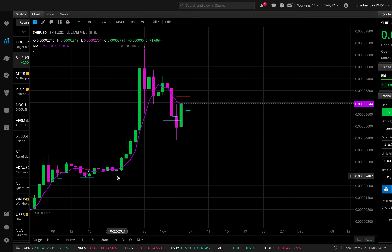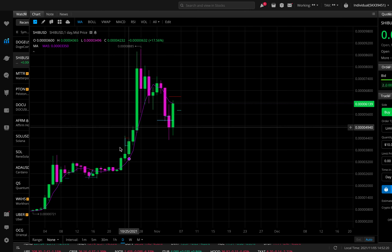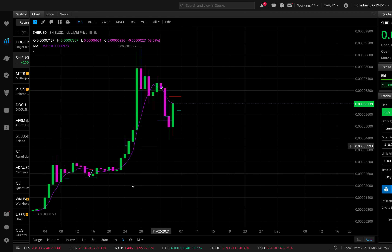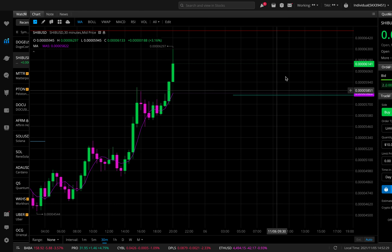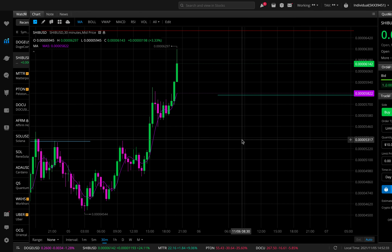I'm looking to add longs again once I start seeing that pressure come back in. I'll alert you guys once I start seeing that. For right now, I'm looking to play it in between — the main level I'm looking to scalp is right here around 58, looking to exit around 65. If you guys enjoyed the video, remember this is not a recommendation to buy or sell anything — just for educational purposes only. Do not trade anything you see or hear in this video. Catch you in the next one.